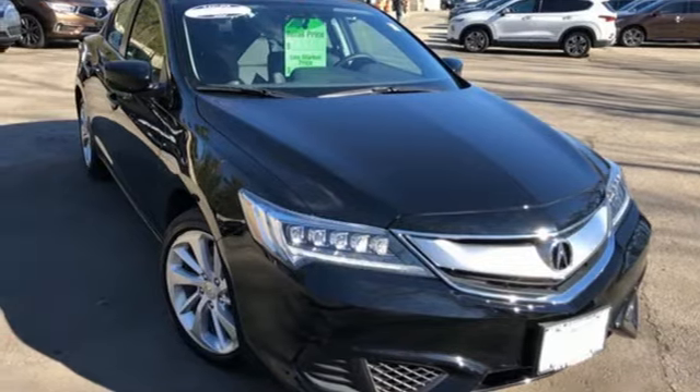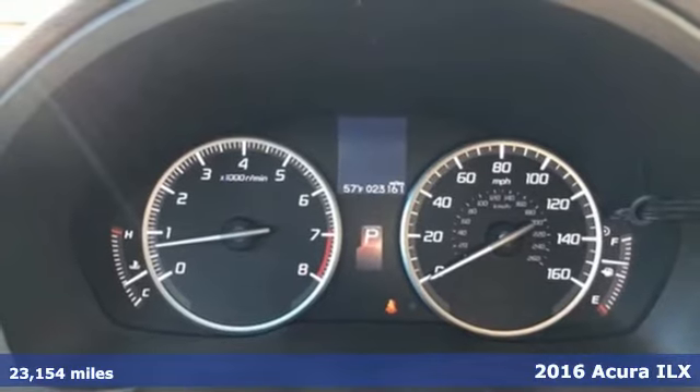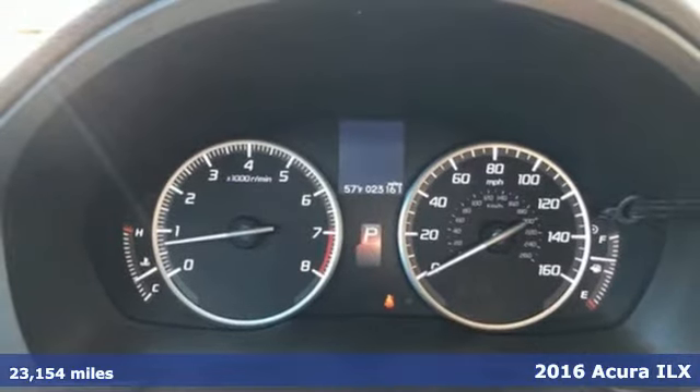Here's a 2016 Acura ILX. This is a beauty, but the engine's a beast. Catch it if you're able.